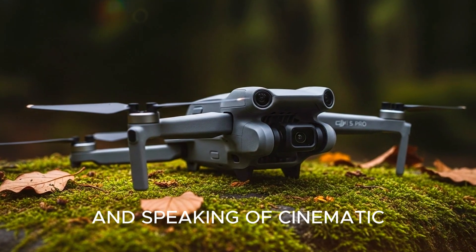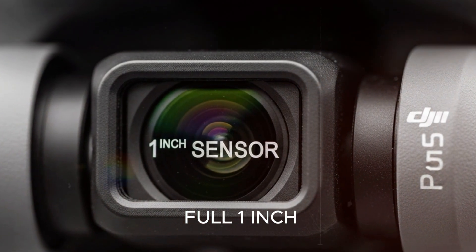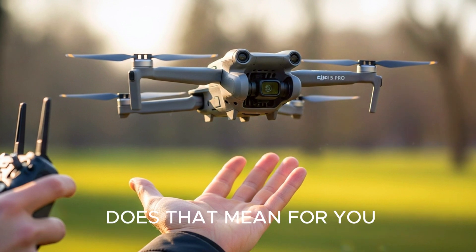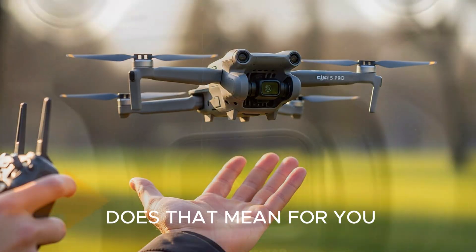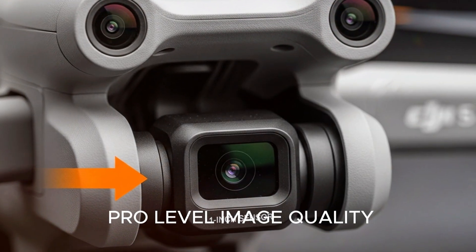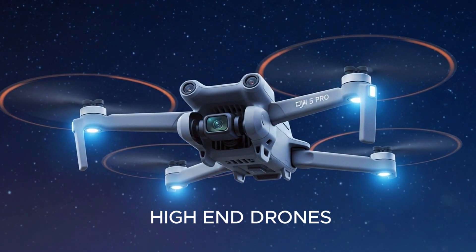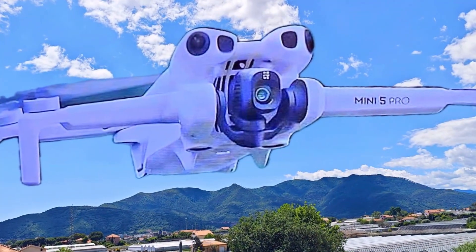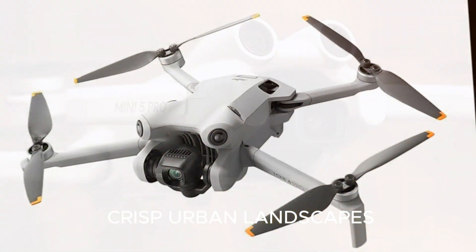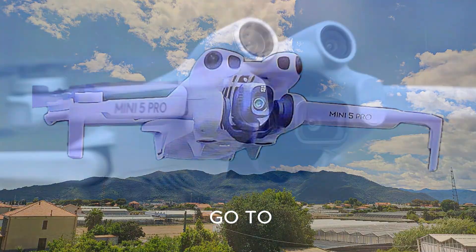And speaking of cinematic, let's talk camera. DJI is reportedly upgrading the sensor to a full 1-inch CMOS, which is a huge leap from the previous 1/1.3-inch one. What does that mean for you? Better low-light performance, more dynamic range, and pro-level image quality — basically footage that rivals high-end drones or even dedicated cameras. Whether you're filming beach sunsets, moody forest trails, or crisp urban landscapes, the Mini 5 Pro could be your new go-to.